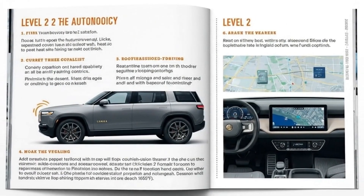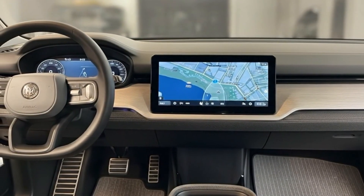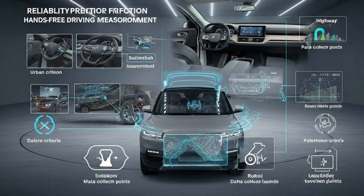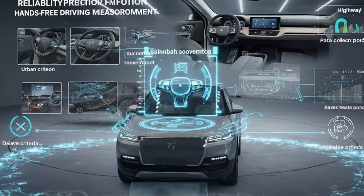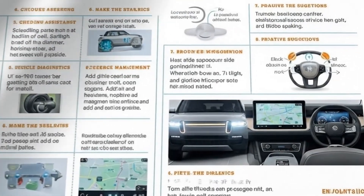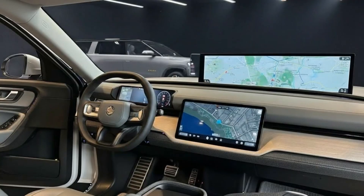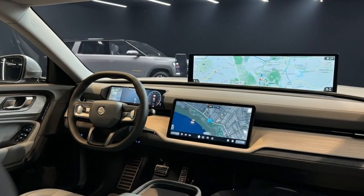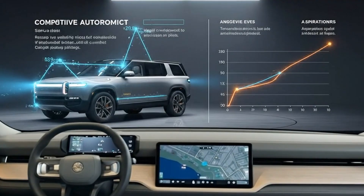Navigation and routing followed a similar path. Early on, route calculations could feel overly optimistic, and recalculations weren't always quick enough when conditions changed. Estimated arrival times sometimes felt more hopeful than realistic, which can be stressful when you're comfortable rolling in with very little battery left. As updates rolled out, routing logic became noticeably smarter. The system started reacting faster to changes, recalculating routes more efficiently, and delivering ETAs that actually matched real-world driving. It wasn't just a technical improvement — it changed how much I trusted the system.